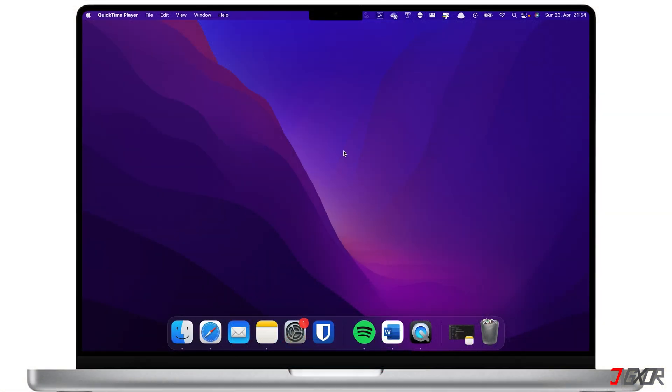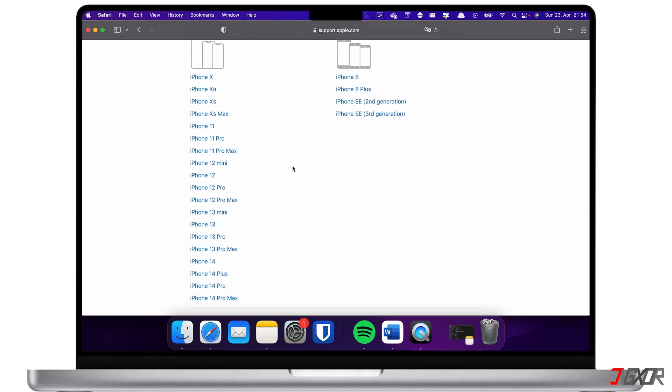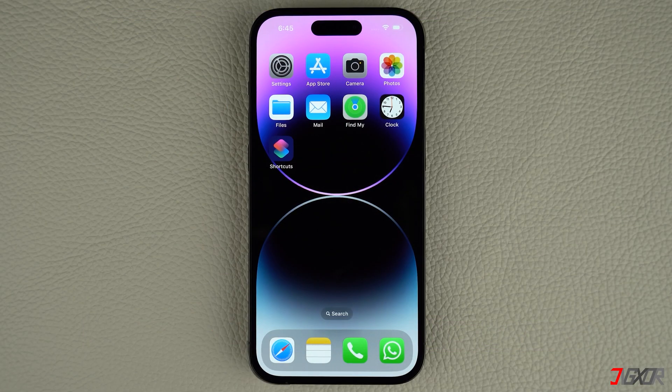Keep in mind that you need enough storage space and a stable Wi-Fi connection to successfully install an iOS update. Also, bear in mind that some older iPhone models are not able to install the latest software updates. To check if your device is compatible, click the tag in the upper right corner.